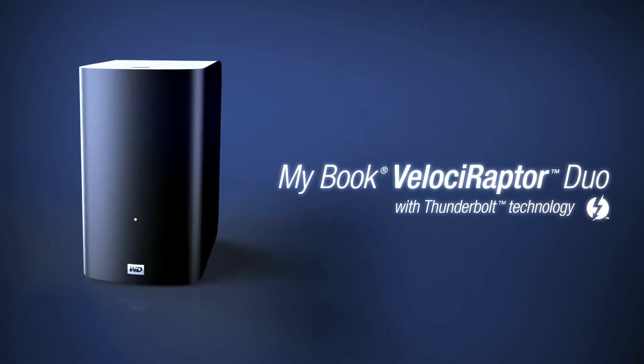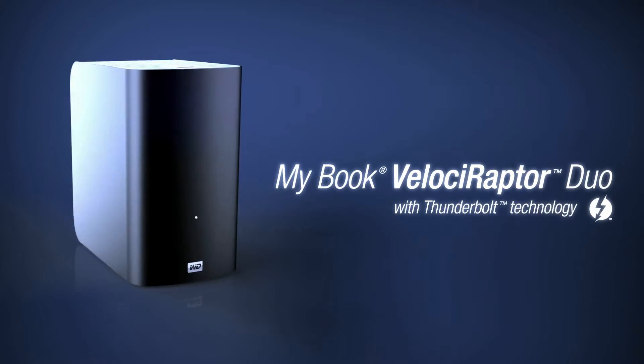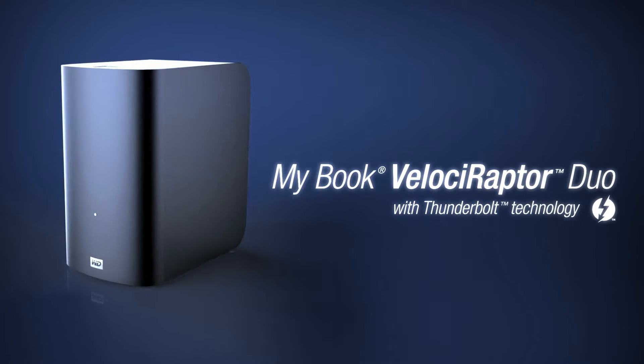MyBook Velociraptor Duo with Thunderbolt technology — where performance and productivity get powered up.